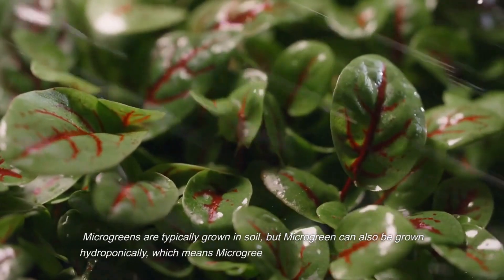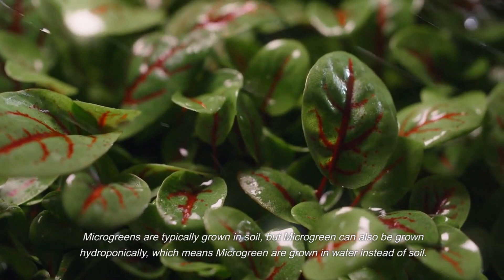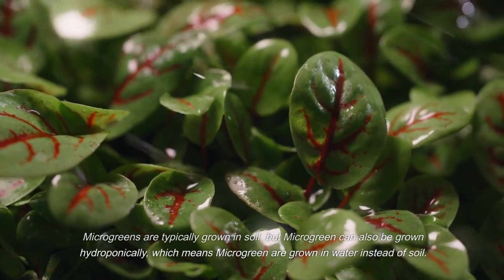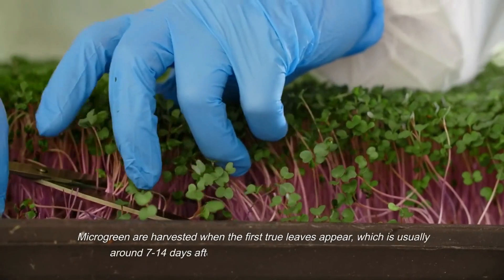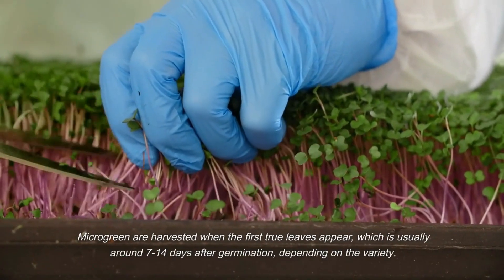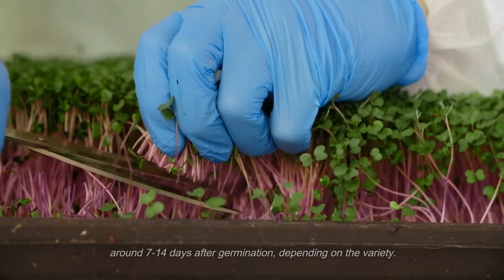Microgreens are typically grown in soil, but they can also be grown hydroponically, which means they are grown in water instead of soil. Microgreens are harvested when the first true leaves appear, which is usually around 7 to 14 days after germination, depending on the variety.